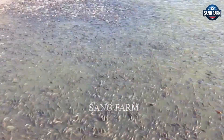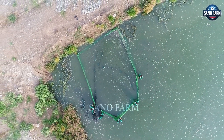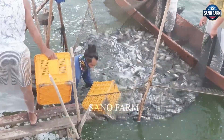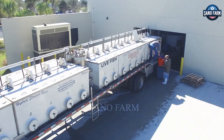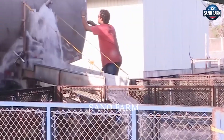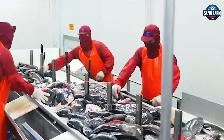More than 60% of the world's tilapia production comes from farms using advanced harvesting technology. How does this technology ensure efficiency and sustainability? Discover the secrets behind these innovations with Trending Farms Farming Documentary.